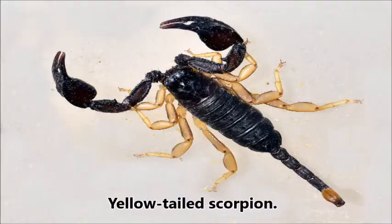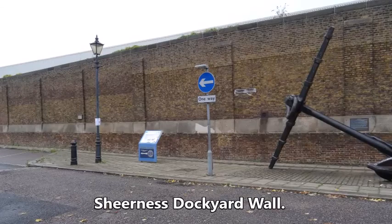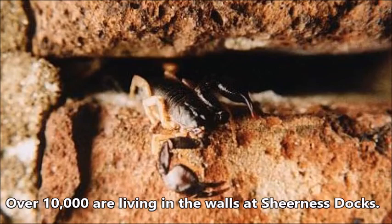Scorpions — living fossils which have survived for 430 million years — can be found in the Sheerness Dockyard wall. Yellow-tailed scorpions arrived at Sheerness several hundred years ago on ships carrying cargoes of Italian masonry. There are now estimated to be over 10,000 living in the crevices of the walls at Sheerness Docks.